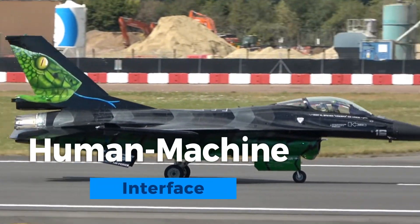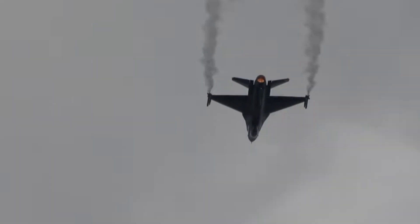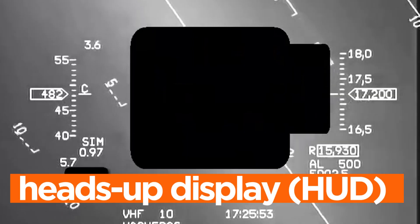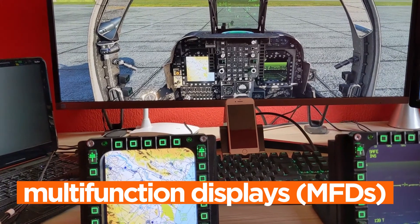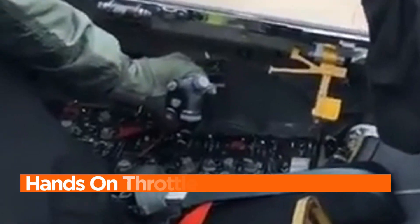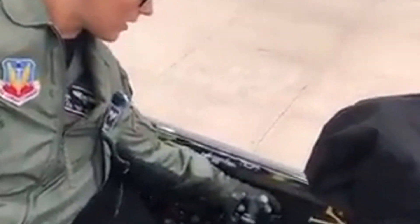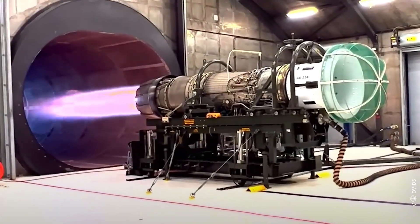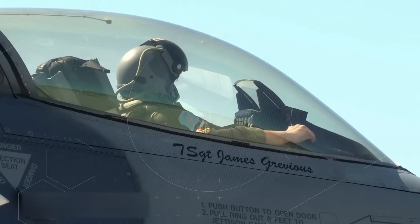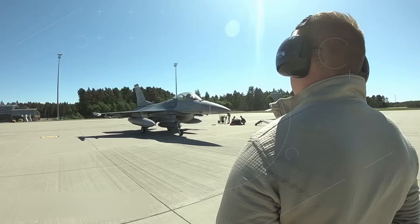The F-16's human-machine interface is a pinnacle of design, ensuring pilot efficiency and control. With a heads-up display (HUD) providing essential flight data, multifunction displays (MFDs) for system control, and a hands-on throttle and stick (HOTS) setup, the pilot can manage complex tasks with ease. Voice command systems further streamline operations, enabling quick responses during intense aerial combat. This sophisticated interface empowers pilots to leverage the full potential of the F-16's advanced avionics.